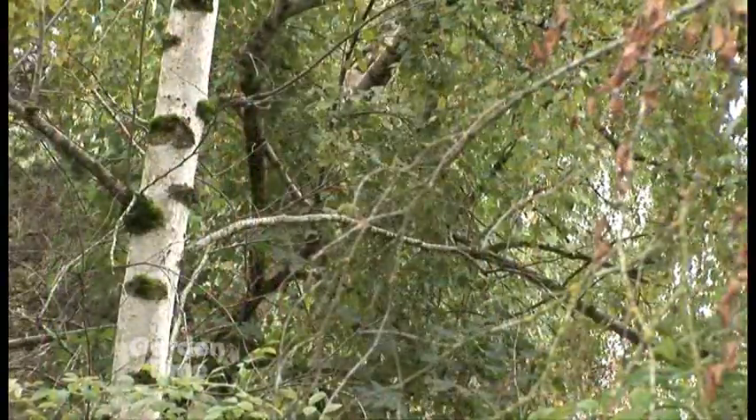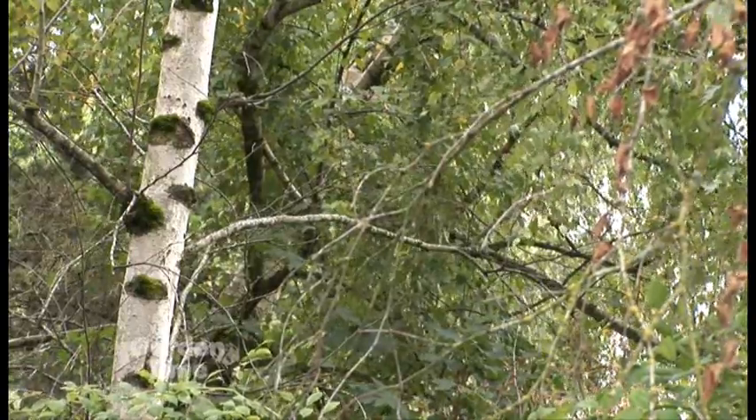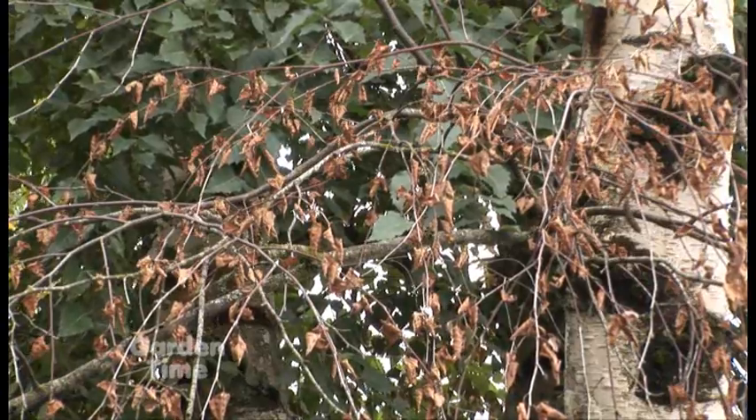This problem is so prevalent that almost every day I go out, I diagnose a birch that's dying from this particular insect. It really does affect the whole family — not just a couple of varieties. Most birch species are susceptible to this, including the common European birch and the Himalayan birch. The only resistant birch is the river birch, though resistant doesn't mean it can't get them — it'll just be less likely to.